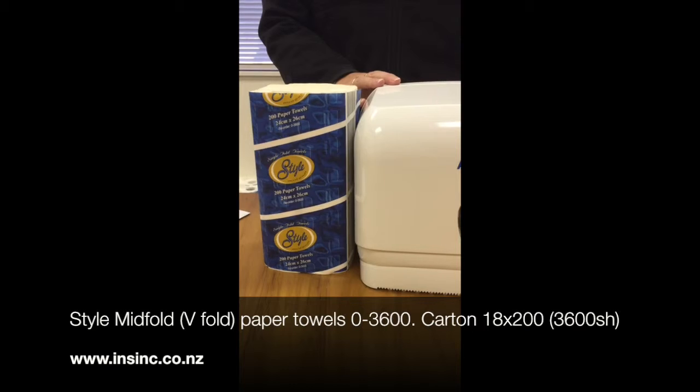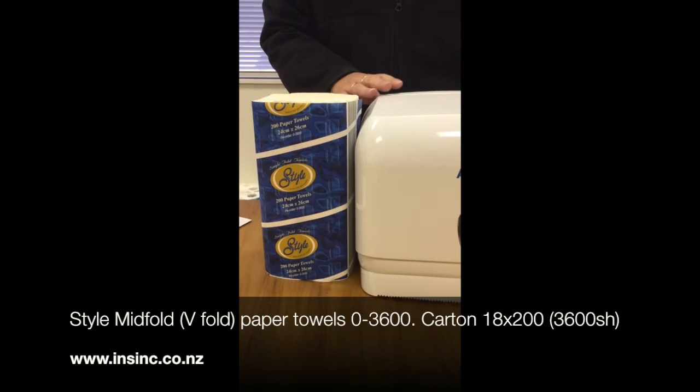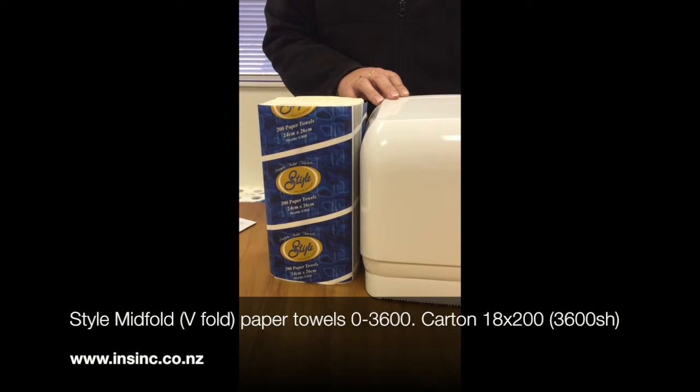Stephanie from InSync Products with the ABC Style Hygiene Interleaved Paper Towel. This is a midfold paper towel, a one ply product, 200 sheets per pack, 18 packs per carton, code 0-3600.